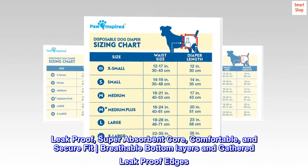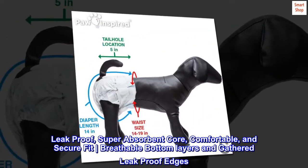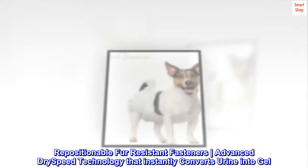Leak-proof, superabsorbent core, comfortable and secure fit, breathable bottom layers and gathered leak-proof edges. Repositionable fur-resistant fasteners, advanced dry-speed technology that instantly converts urine into gel.